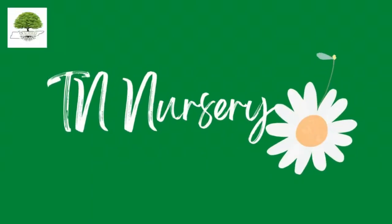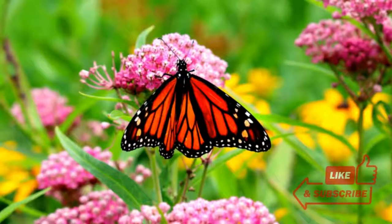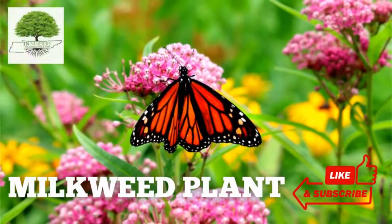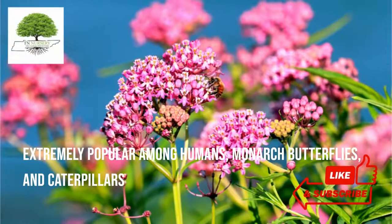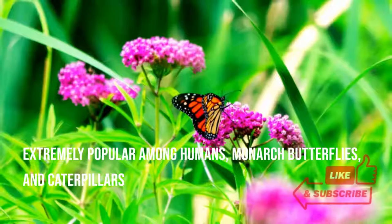Welcome to TN Nursery YouTube channel. Today, let's talk about milkweed. Milkweed plants' mesmerizing features of attractive colors and wafting fragrant flowers make this elegant plant extremely popular among humans, monarch butterflies, and caterpillars.